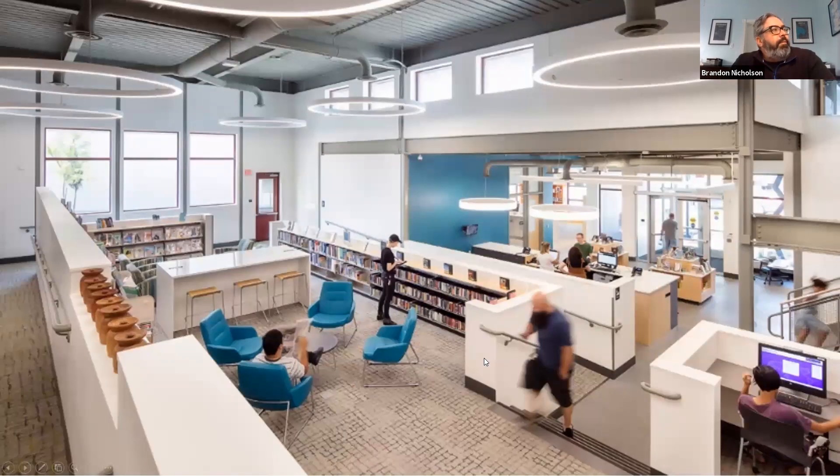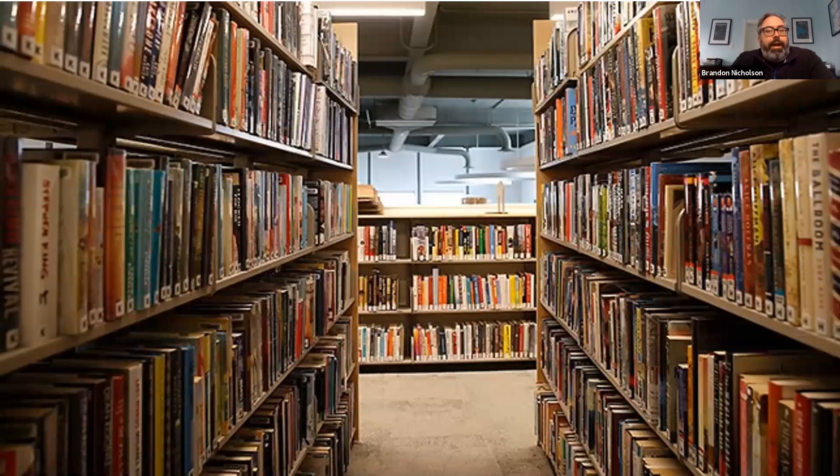Moving further up the ramp, looking down through the space where we're getting the clerestories into the main periodical space. There are computer nooks on either side. We fretted a lot over this little notch, which was a Revit issue — at the end it just turns into a place for art. Looking through the second floor, they ran lower shelves around the edge but have a seating area, and the structure is designed to take larger loads. So if and when books come back in favor, there really is the ability to add them back in.